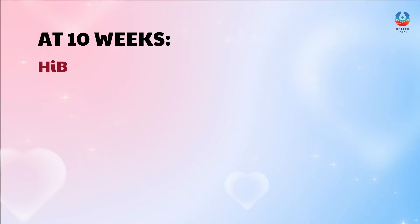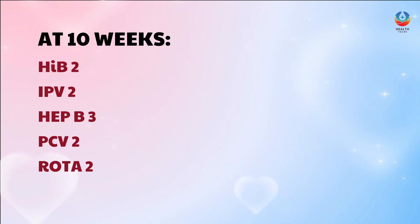At 10 weeks, your baby should receive HIV-2, IPV-2, Hep B3, PCV-2, and Rota 2. These are all 2nd doses of the vaccines given before.